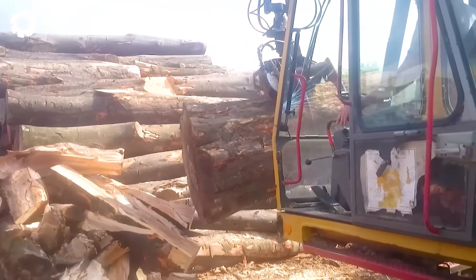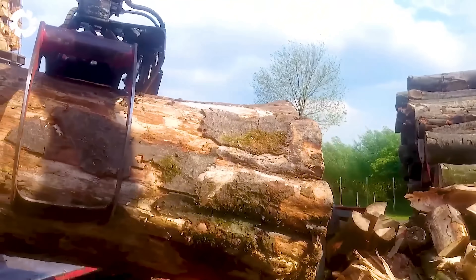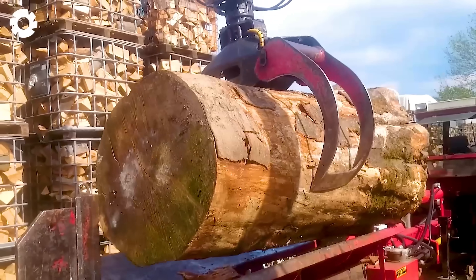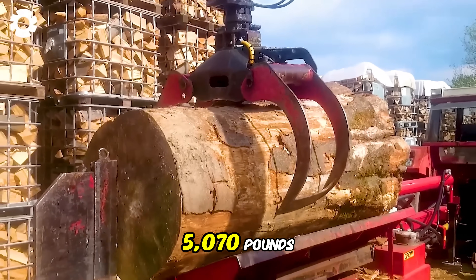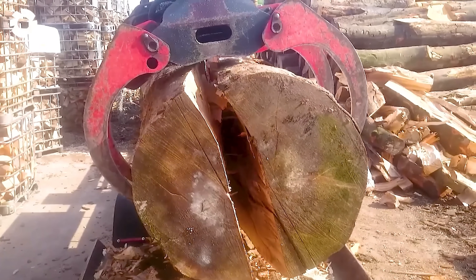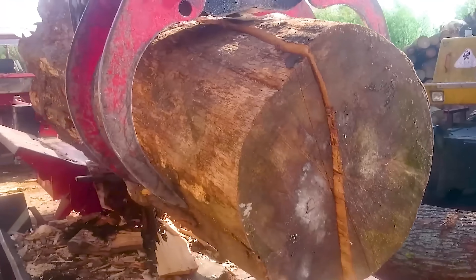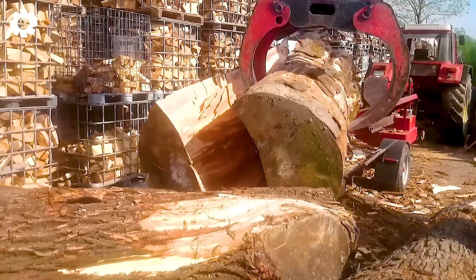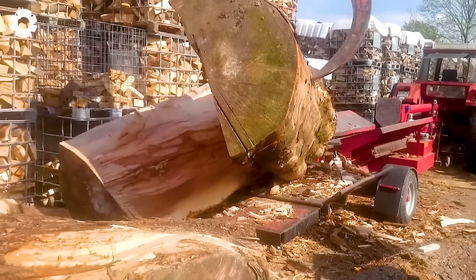To handle large logs — oak trees measuring 102,362 inches in length and 53.14 inches in diameter, weighing approximately 5,070 pounds — they will first be cut using a saw and automatic splitting machine. Afterward, the thick wood is quickly and accurately separated using the GROWE GSW-40 wood splitter, enhancing work efficiency.